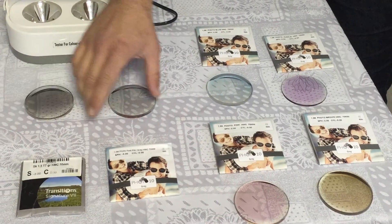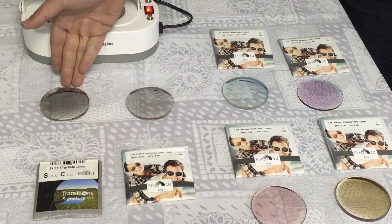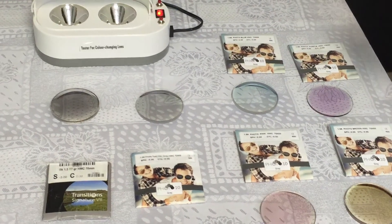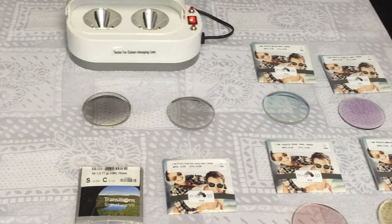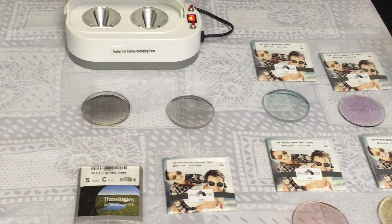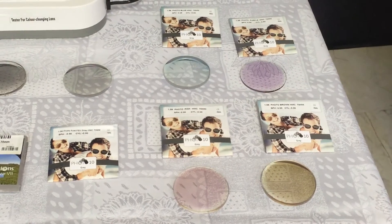Here you can see the best example: this lens is still dark while this one is all the way back to clear. Let's leave them there — and that's all for it.